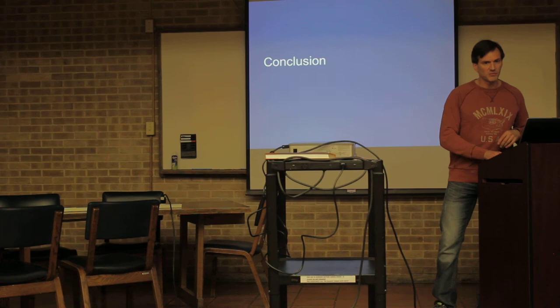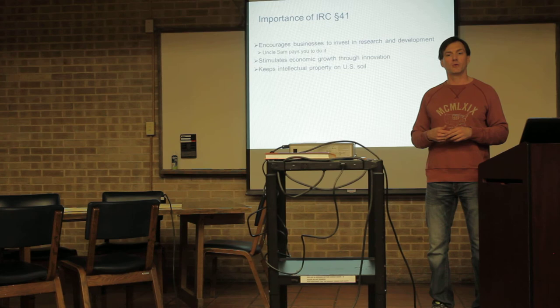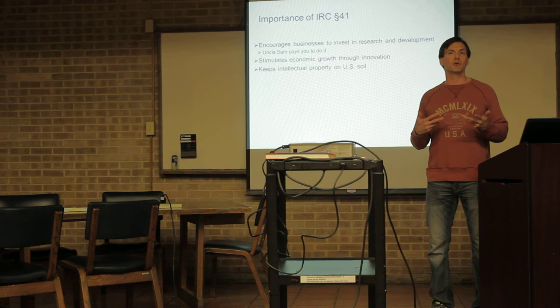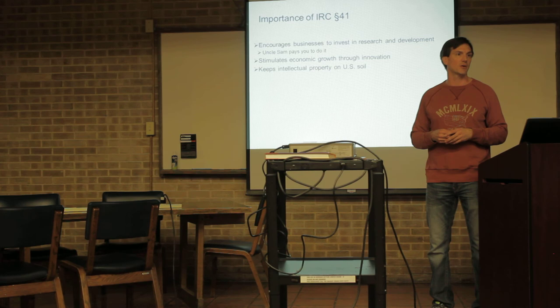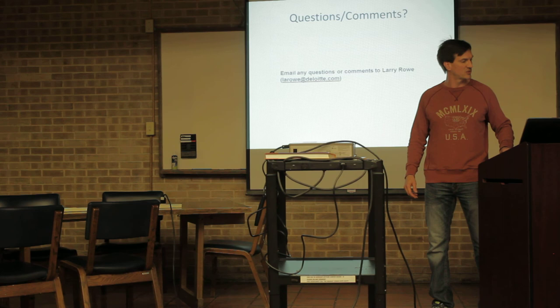To tie everything together, the value of Section 41 comes in because it encourages businesses to keep that innovation moving forward. This is why we see new iPods, iPads, the Apple Watch on a regular basis. It stimulates economic growth through innovation and, importantly, it keeps intellectual property here in the U.S. as opposed to outsourcing it to countries that may not be necessarily friendly to our interests. Finally, I'm including the research authority in case anyone wanted to look up the material that I researched. Questions?